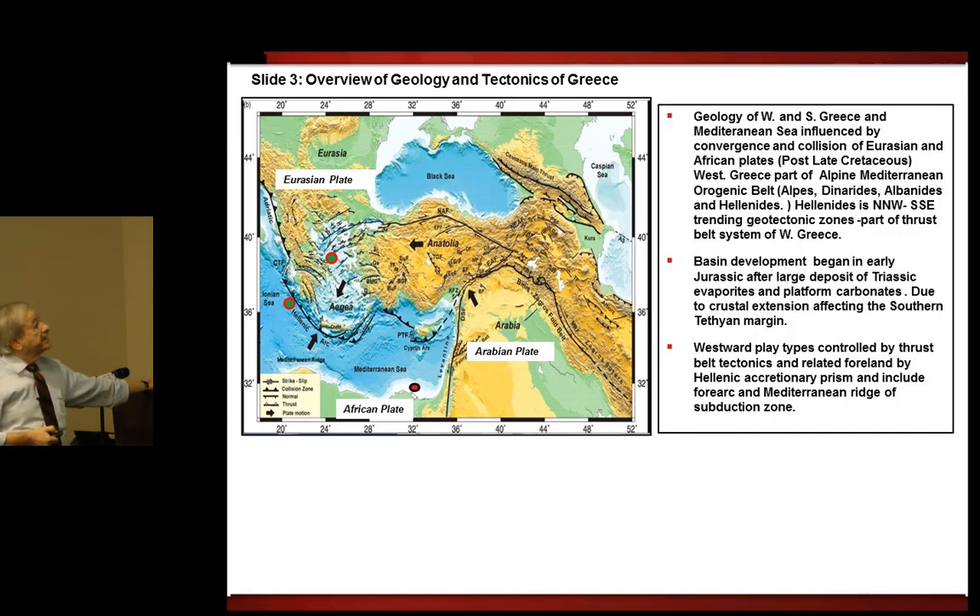Basin development began after the large deposit of Triassic evaporites and platform carbonates. The critical word here is evaporites, because as explorationists we know that one of the most important things needed in making a good play is the quality of the seal, and this is a principal factor in the geology of Greece.